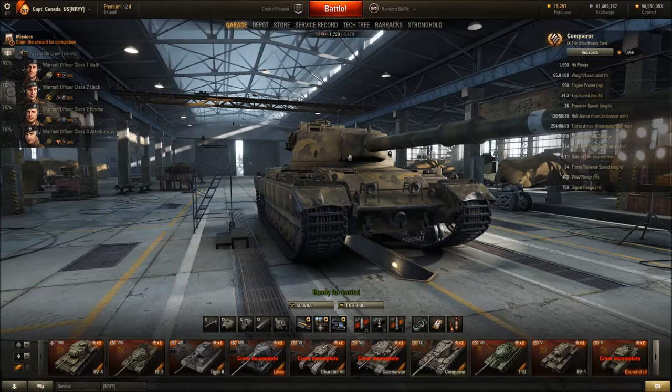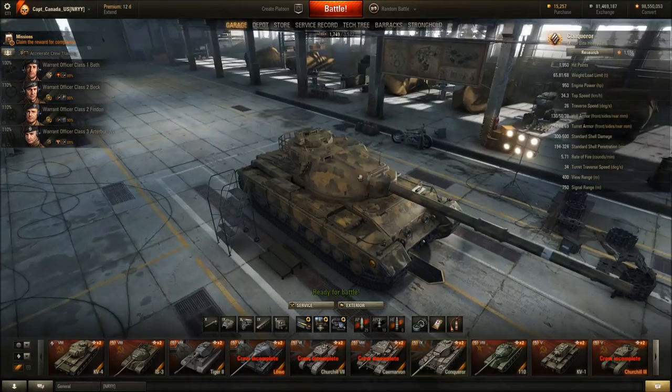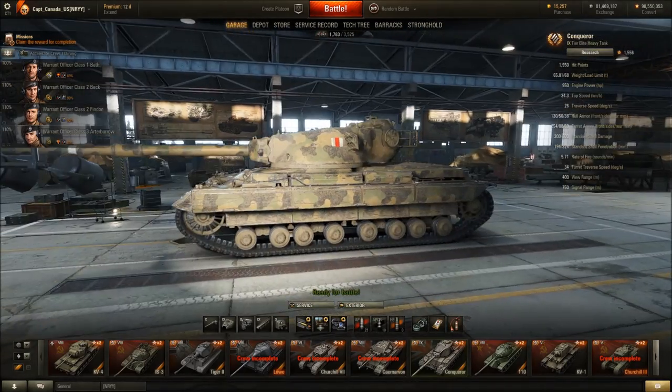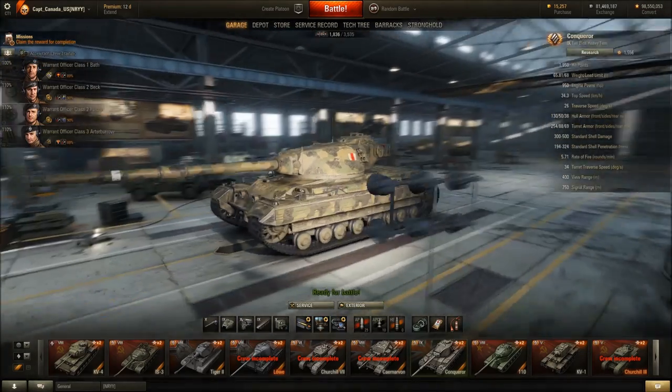From what I understand, this gun mantlet is now effective armor with all the sloping — effectively about 550mm. So it's going to be pretty cool to drive around in the Conqueror. I liked it before, but now that it actually has a turret that performs well with its decent gun depression of minus 7 degrees, I think the Conqueror is a tank I won't be able to sell.